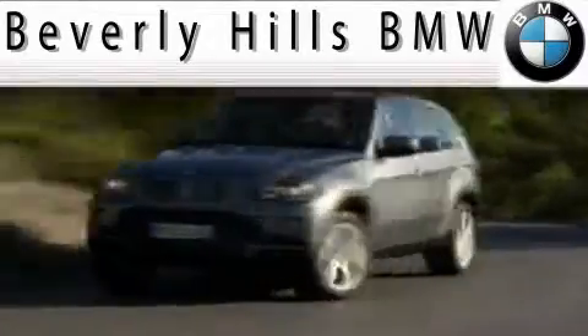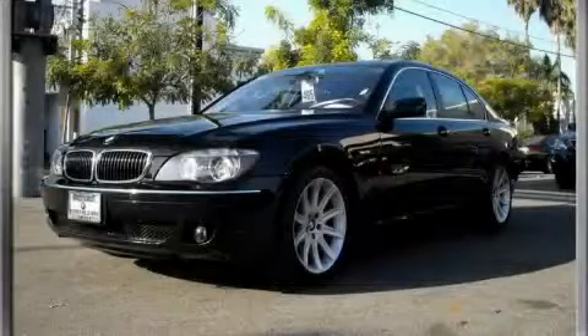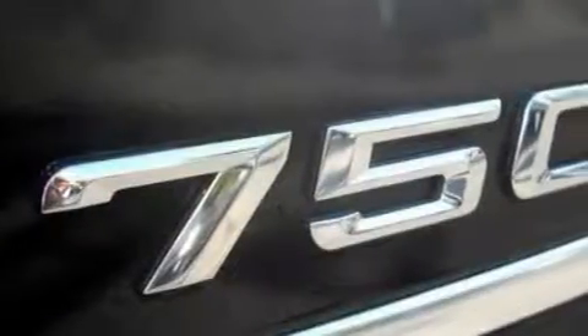Another fine vehicle offered by Beverly Hills BMW. This is a 2006 BMW 750, a luxurious package designed with the finest elements in mind.